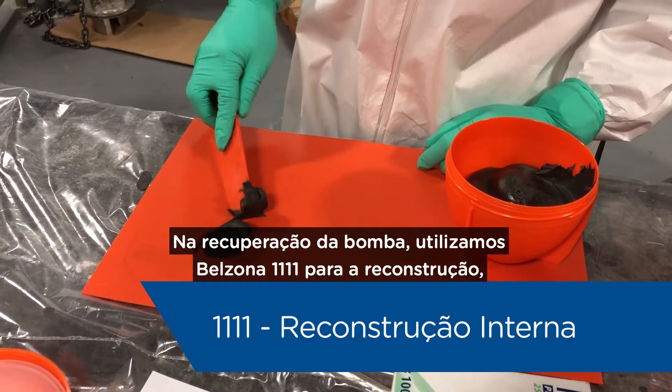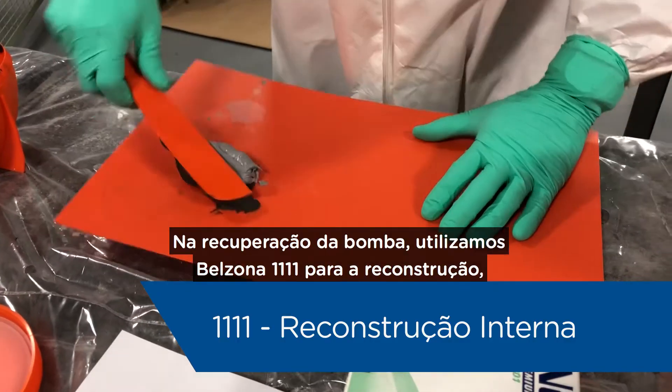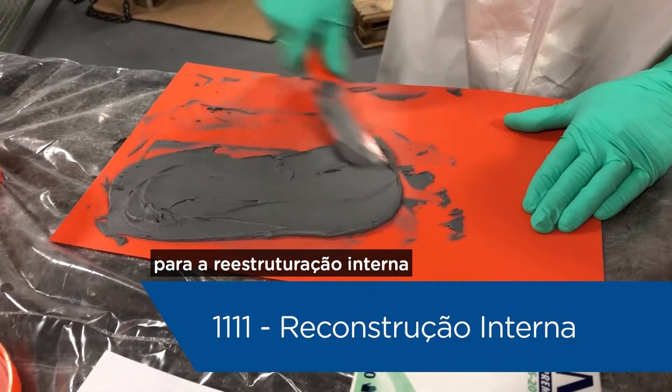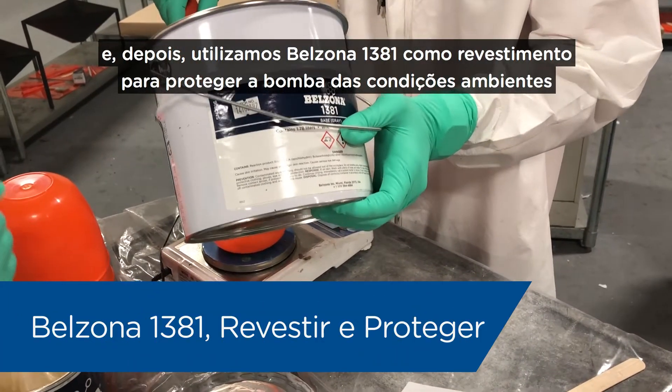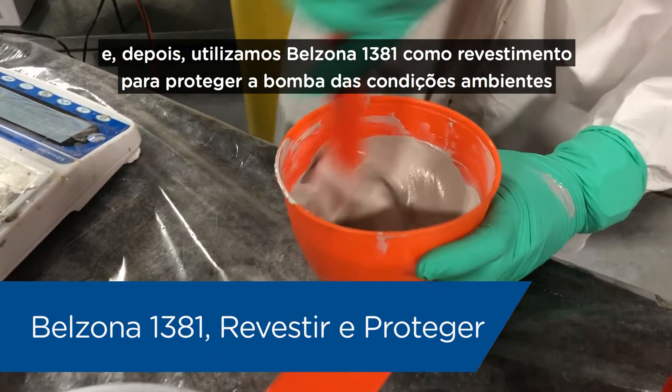In the restoration of the pump, we utilized Belzona 1111 for the rebuilding and restructuring internally. And then we utilized Belzona 1381 as the coating to protect the pump from the environment.